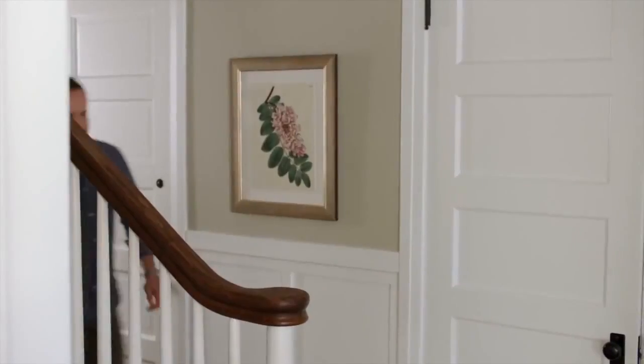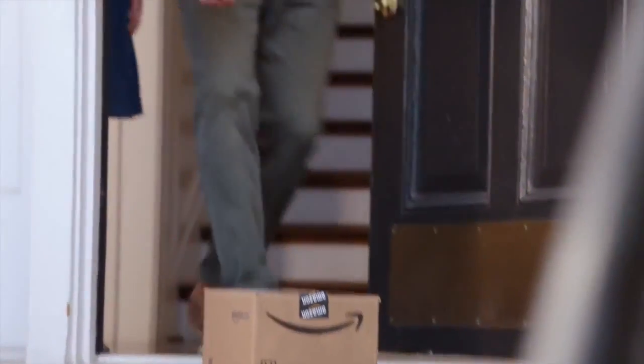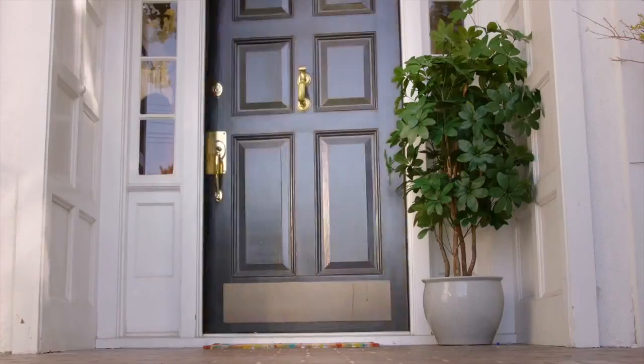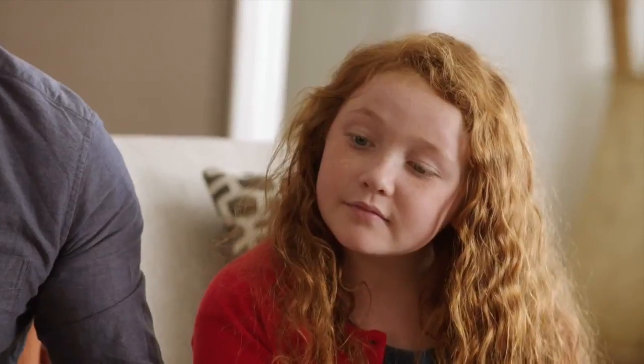When it first arrived from Amazon, I didn't know what it was. What is it? You'll see. Is it for me? It's for everyone. It's called Amazon Echo.